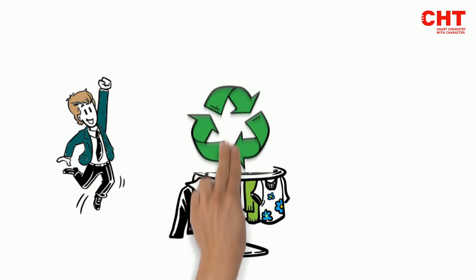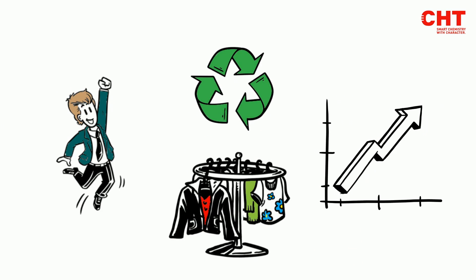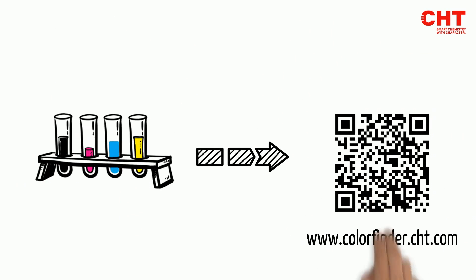The customers are also satisfied with Anne's products and proud of her sustainable collections. Anne is very pleased that she can improve the service offered to her customers. You too can find your perfect pigment composition for your optimal print results at www.colorfinder.cht.com.